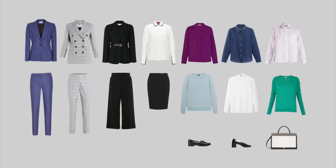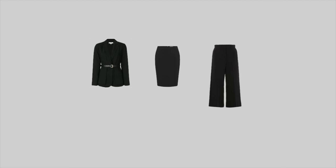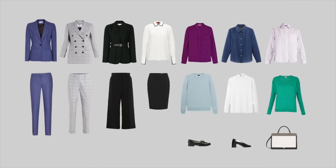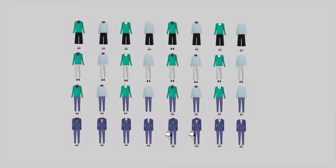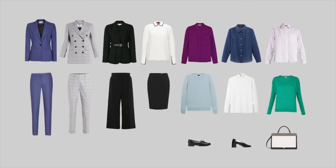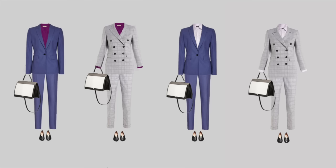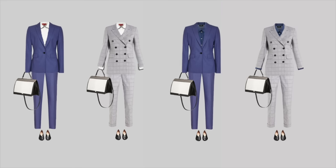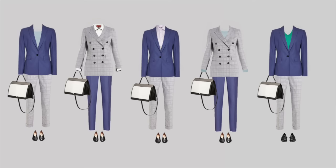Here's the capsule wardrobe I just made. It includes two suits, seven tops, a blazer, a skirt, a pair of trousers, two pairs of shoes, and a bag. When I put all these items together, I get 40 outfits that include a jacket, 28 outfits that can be worn without a jacket, and 32 outfit combinations that include layering with a sweater. All the tops look very well with both suits, and if we exchange the jackets we can get even more possible combinations.